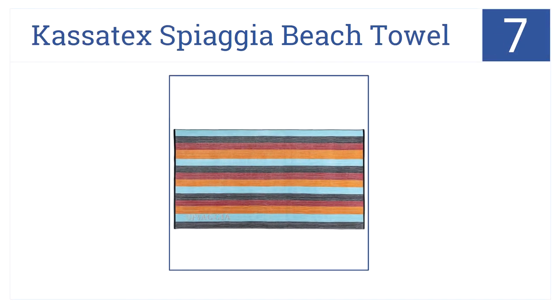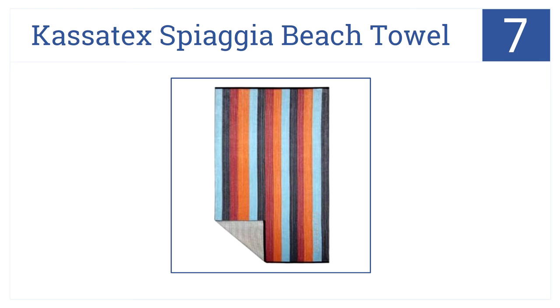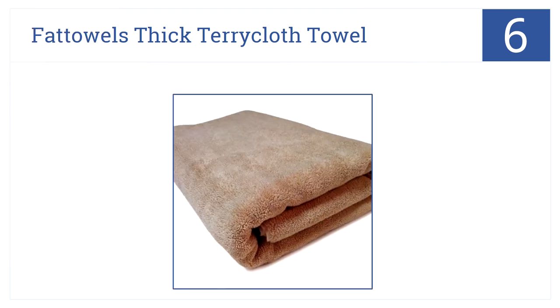At number seven, the Casatex Spiagia Beach Towel has an anti-sand back so you won't drag sand back inside after a long day at the beach. These are made of organic cotton and come in three colors to choose from, but you can only use one side to dry off.